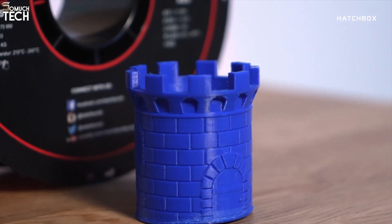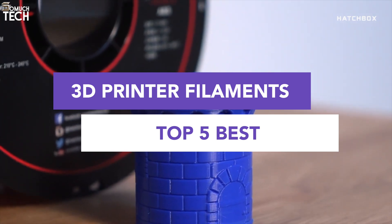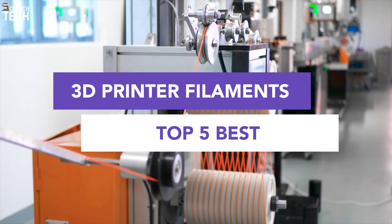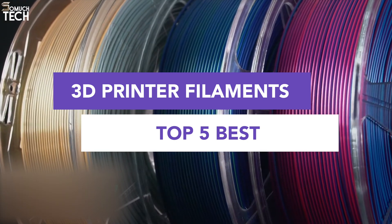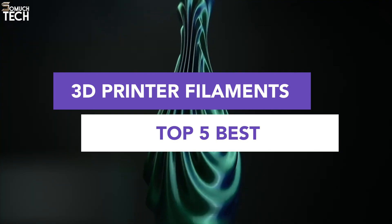Hello everyone, welcome back to the SoMuchTech channel. Today we're diving into a key part of 3D printing: the filament. Whether you're printing functional parts, detailed models, or just experimenting with new materials, the quality of your filament can make or break your results. In this video, we're ranking the top 5 best filament brands you can buy in 2025.